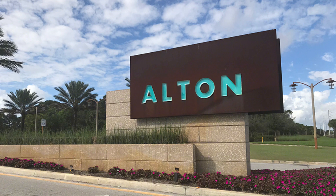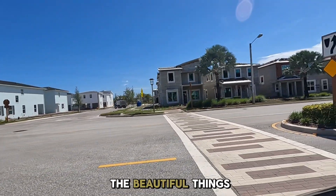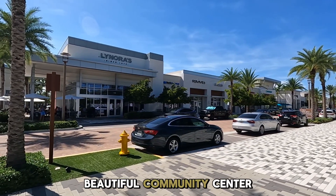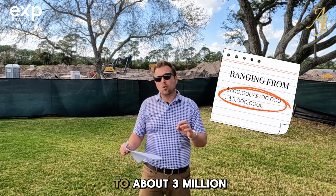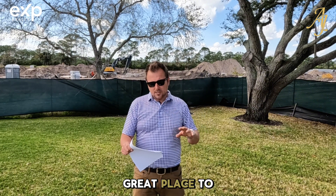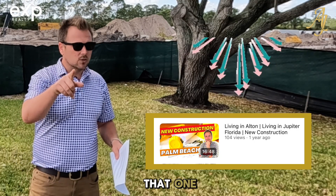Starting off, we've got Alton. Alton is a beautiful community being built by Kolter off of Donald Ross. You've got three-story townhouses in there as well as single-family homes. One of the beautiful things about Alton is the Alton Town Center and the life they've developed around that — it's an amazing place to call home. Those homes are going to range anywhere from about $800,000 to $900,000 up to about $3 million currently. Beautiful green space, great place to call home. The homes are a little bit closer together and more narrow than some conventional homes, and we did a great video on that one.